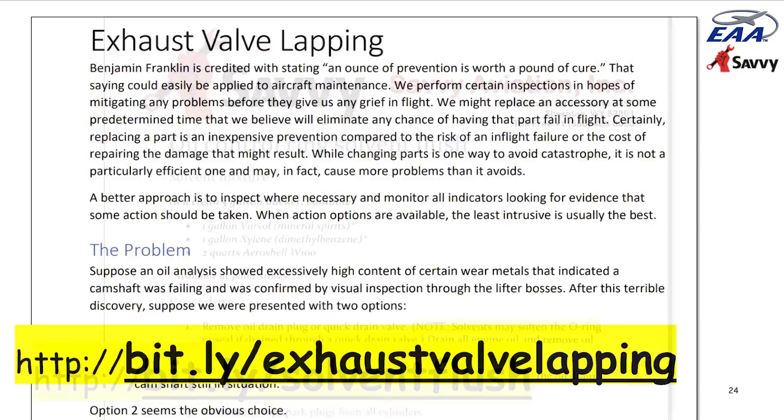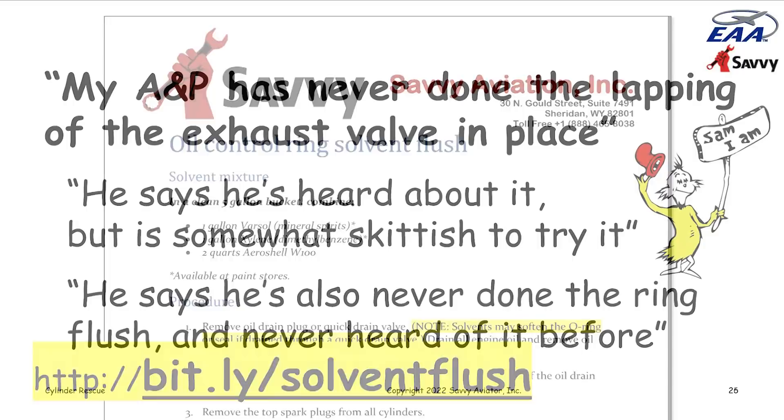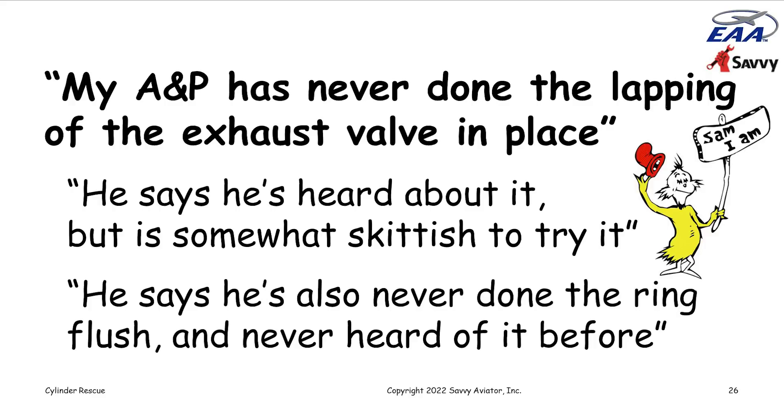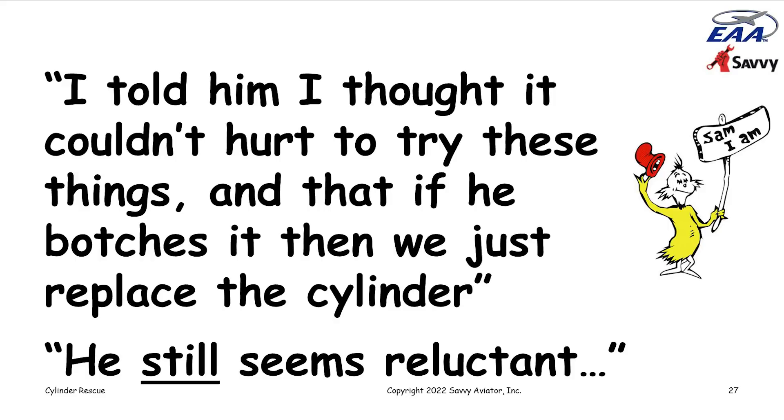We made these recommendations to Sam: lap the valve on the cylinder with the exhaust valve leak, and do a solvent flush on the cylinder with the worn barrel. He came back and said his A&P has never done the lapping or the ring flush procedure and had never even heard of the ring flush before. He was a little skittish to try it. We gave Sam some ammunition, saying lapping of valves is done whenever valves or seats are worked on — it's worth trying before committing to cylinder replacement.